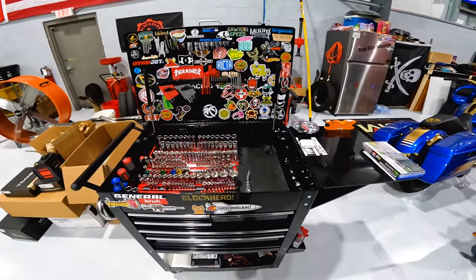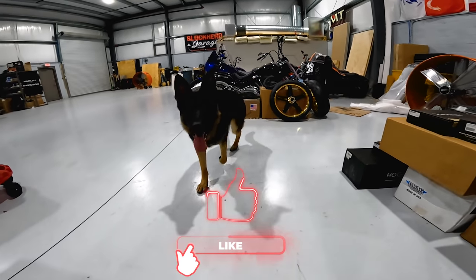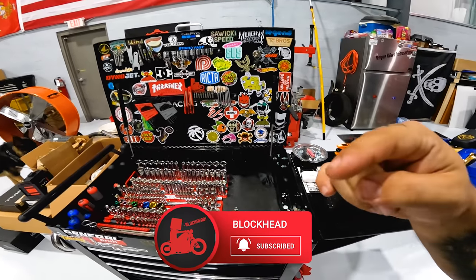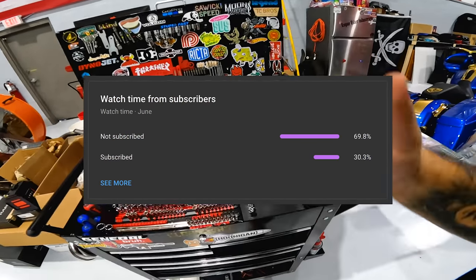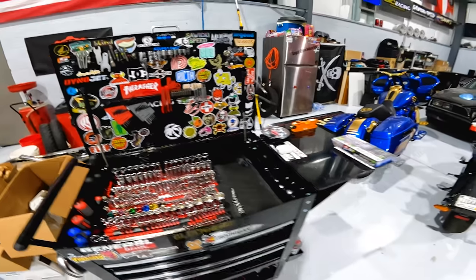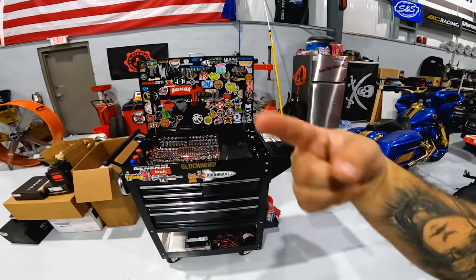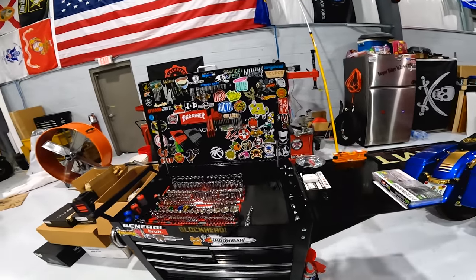There you guys have it. If you have any questions, let me know down in the comments below. If you enjoyed the video and enjoyed Zuko making an appearance, be sure to hit the like button. YouTube is telling us that 70% of you watching are not subscribed — hitting the subscribe button is free. Be sure to click that to continue seeing motorcycle content, car content, Blockhead Garage content — all the good stuff. Ride safe out there, stay vigilant, catch you guys in the next one. Peace.